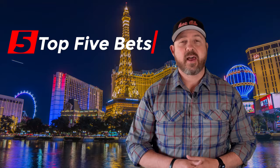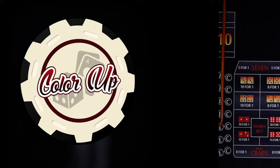Welcome to Color Up. Today we're going to talk about the 5 very best bets in the game of craps. This list is based off of the mathematical house edge. So first we need to describe what the house edge is. Let's get to it.